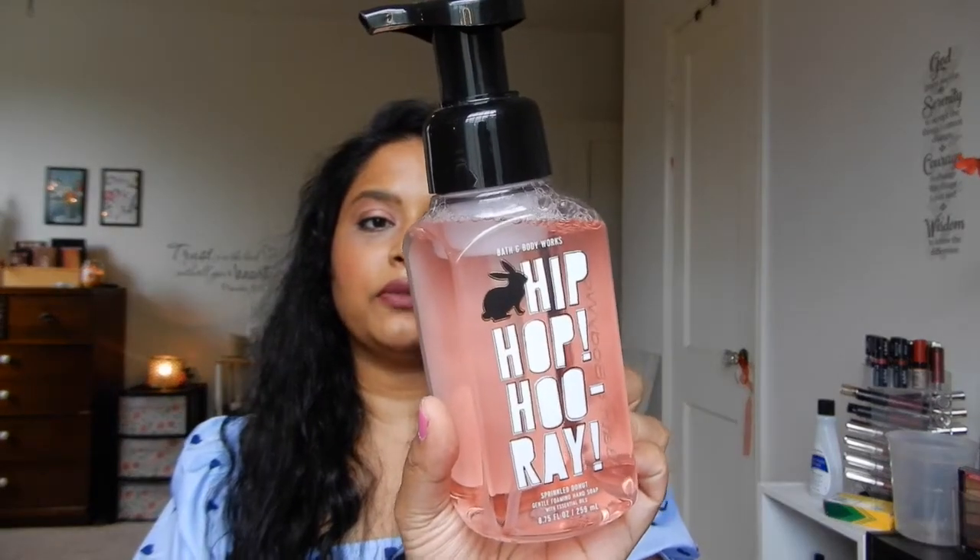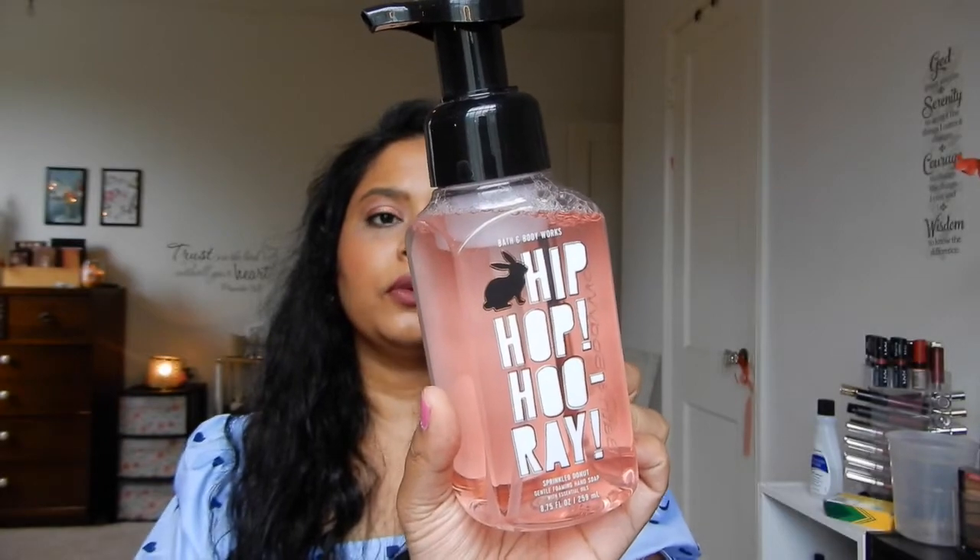The first item is a 75% off hand soap called Hip Hop Hooray. I believe this is from their Easter line, and all of the Easter stuff right now is 75% off. I think that was the only 75% hand soap that I got from that line.